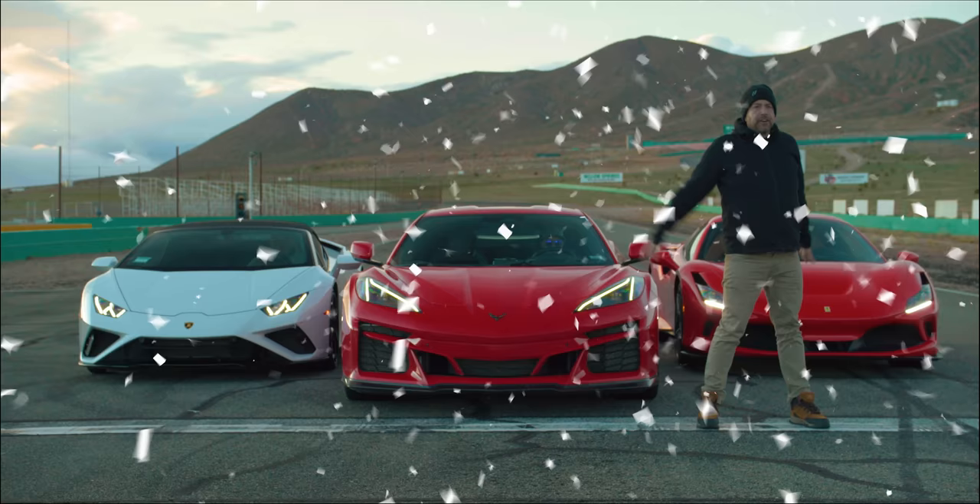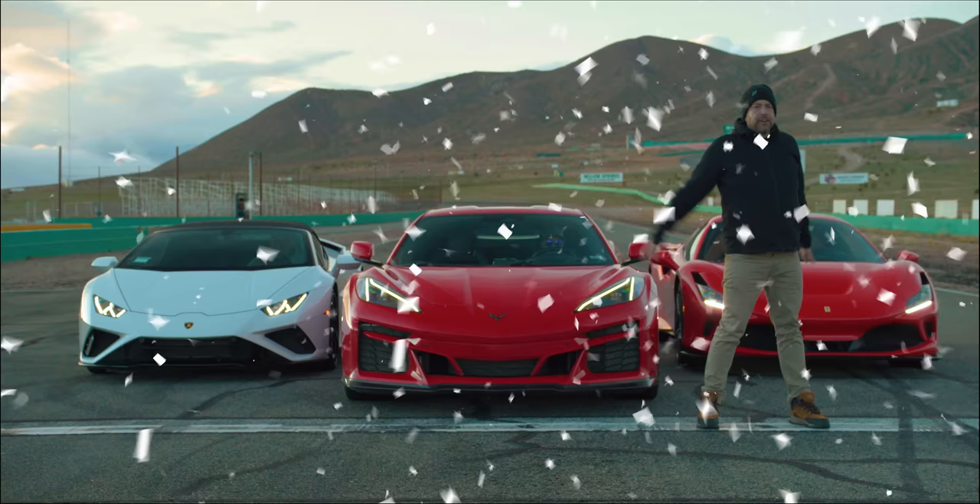Wait a second. You know, for once, I think these Twitter people have a point. Guys, this is a racetrack.